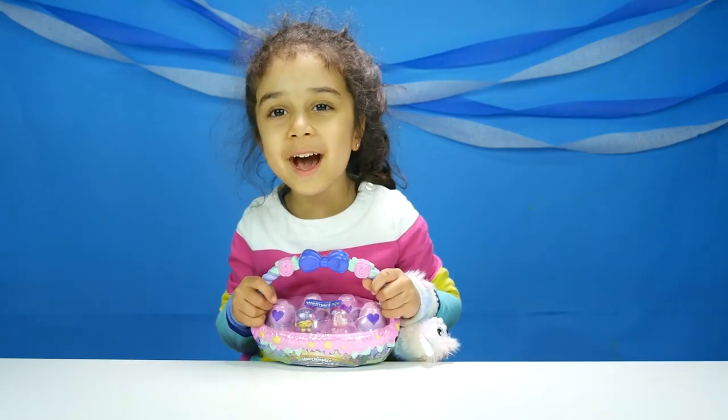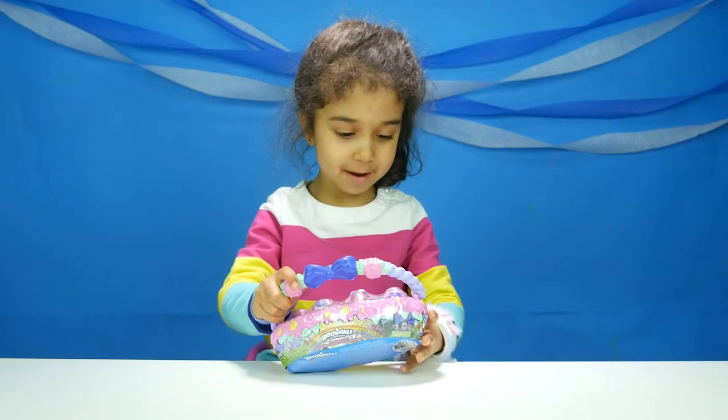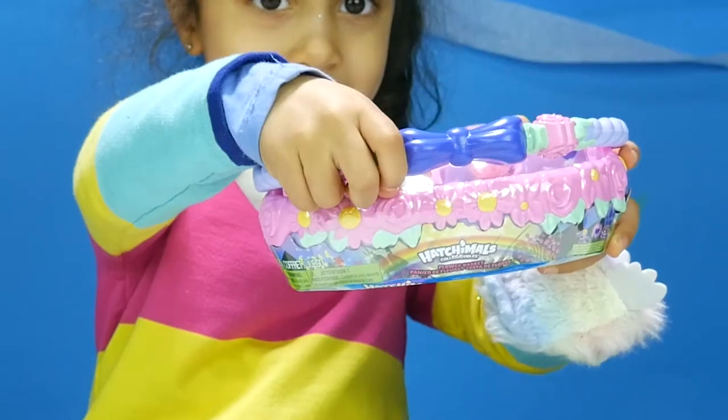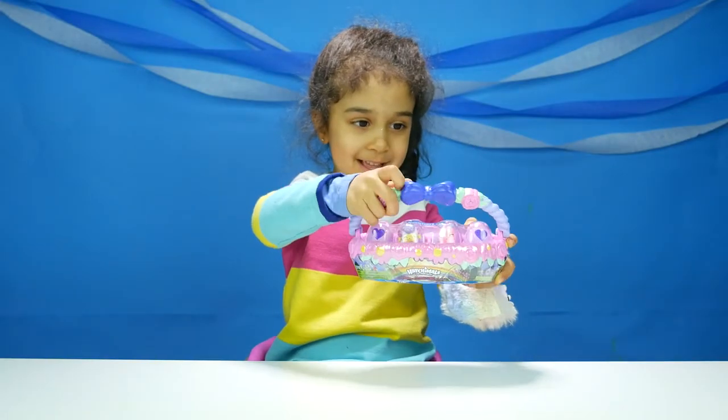Should we open it up? Yeah, let's open it. Look, it also moves. It's a real basket.